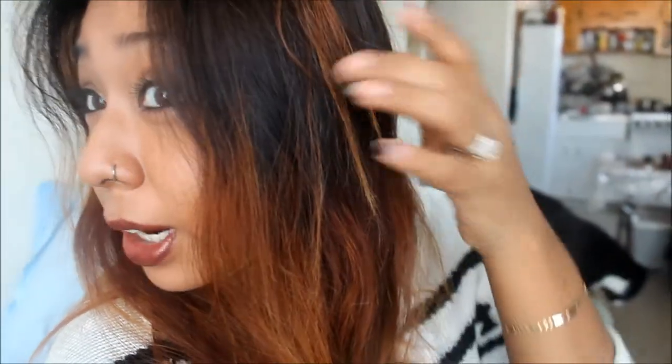Hey guys, we're going to be doing an outfit of the day for you. Something different about me — I ombre'd my hair. I still need to do the tips so they could be blonde like that.